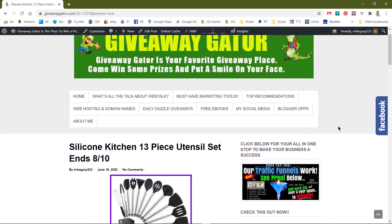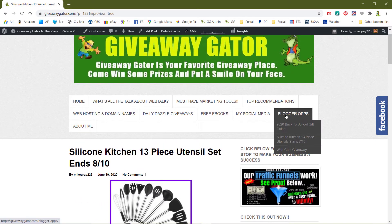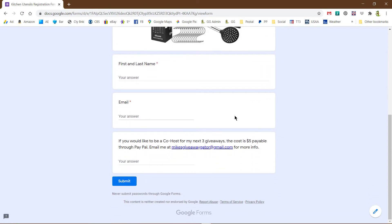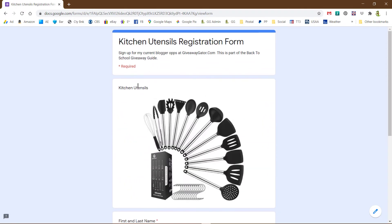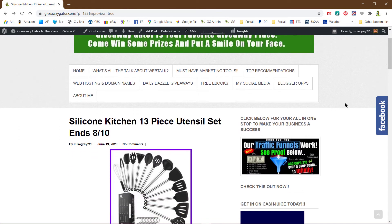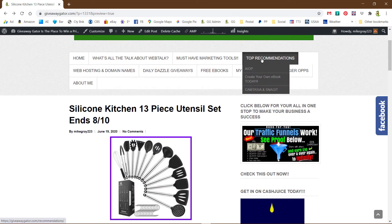If you're interested in doing that, just come to the top here, click on Blogger Ops, click on the utensil kit, and it will open up the registration form. It just asks for your name and email, and I'll send you the information for you to post on your website. I also have other things up here — my top recommendations.